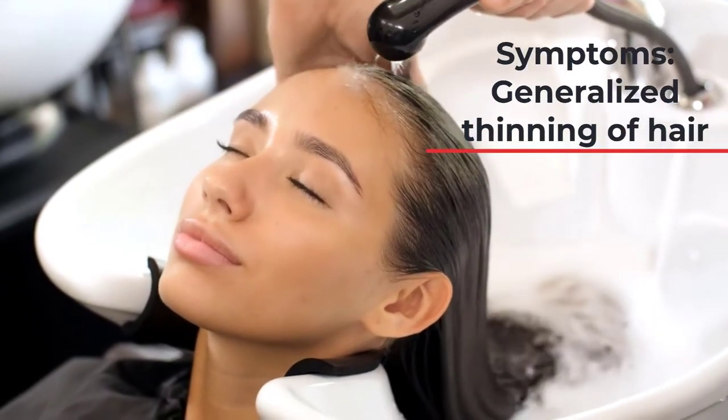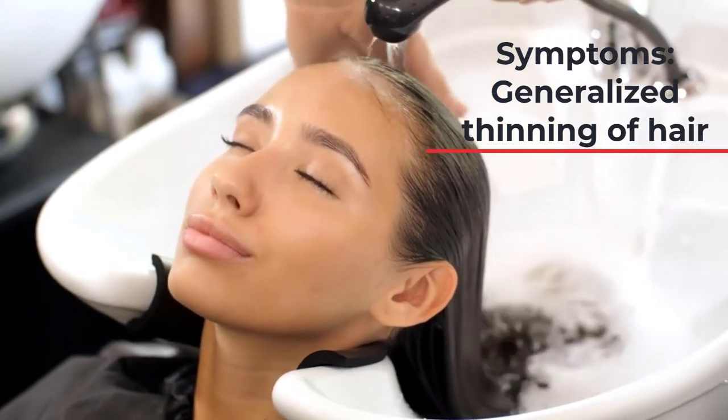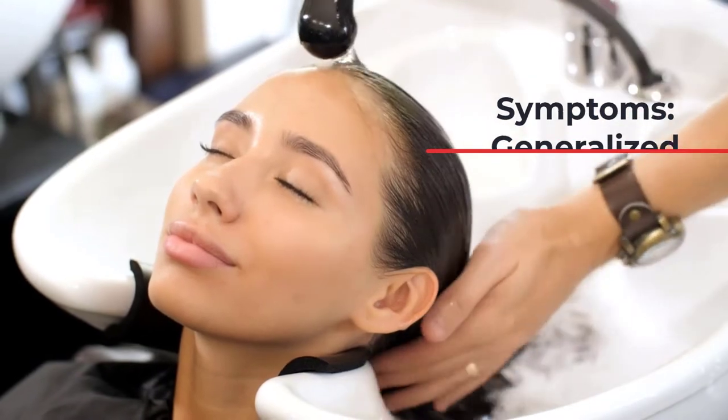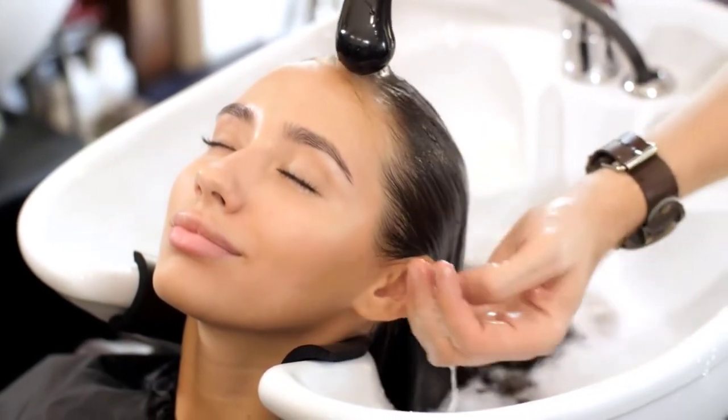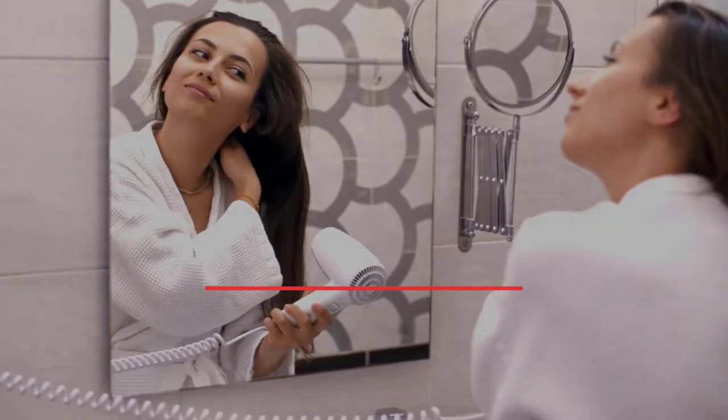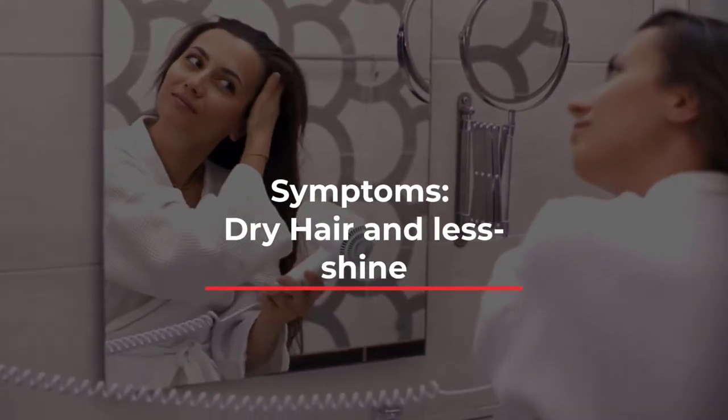You typically notice a lot of hair falling, especially when you're washing or combing. There's generalized thinning of hair, but not so much that you see your scalp — so you don't necessarily notice you're losing hair or have less volume. It's usually an overall hair fall; you don't necessarily see patches. Other symptoms include your hair being drier and not having that shine anymore.